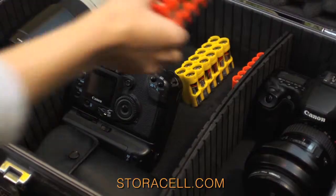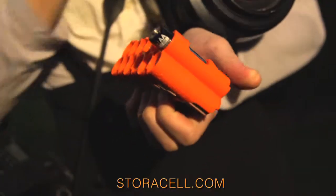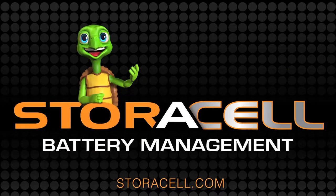Storacell — it helps me stay organized. Be organized. Be ready. Use Storacell. Store your cells in our shells.